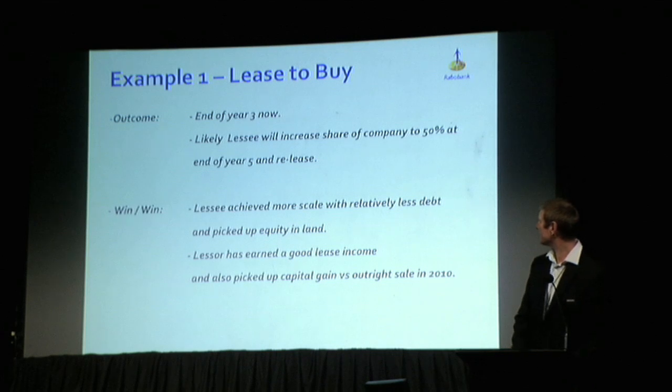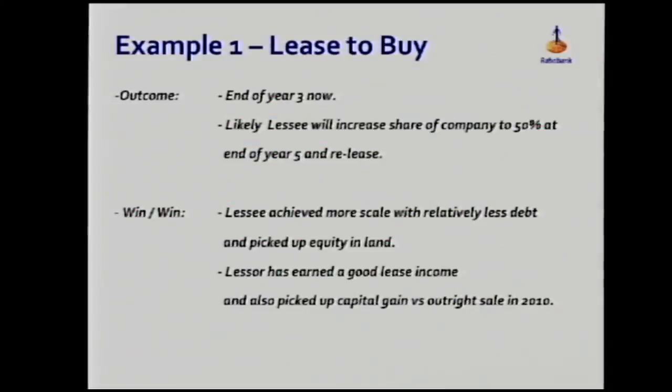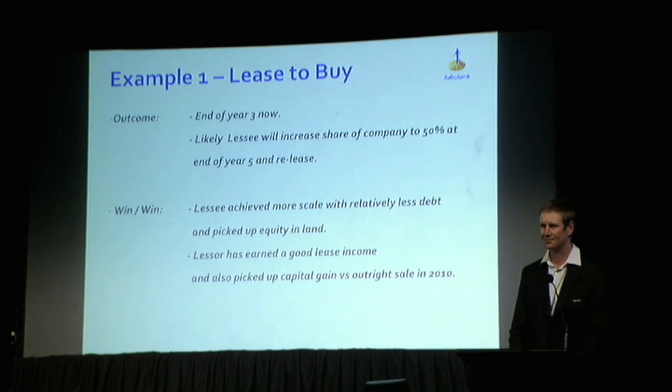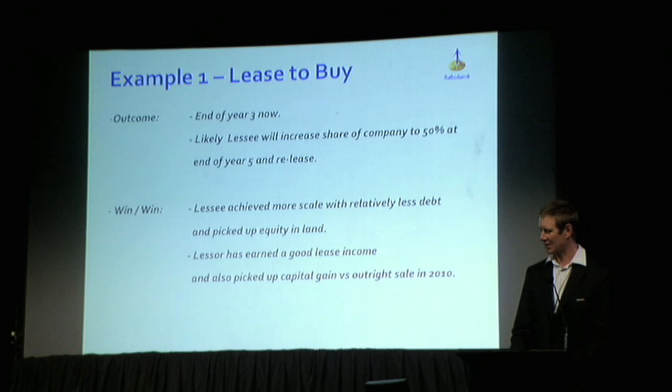They're now at the end of year four and starting to talk about how they keep this going. There's a real willingness for this venture to succeed — it's gone really well. The likely outcome is that the incoming party will increase their shareholding in the company that owns the land to somewhere near the 50% mark. The point is that succession probably won't get to the final answer in one move — there could be several moves along the way. They're renegotiating now and will probably set it for another five-year lease term.